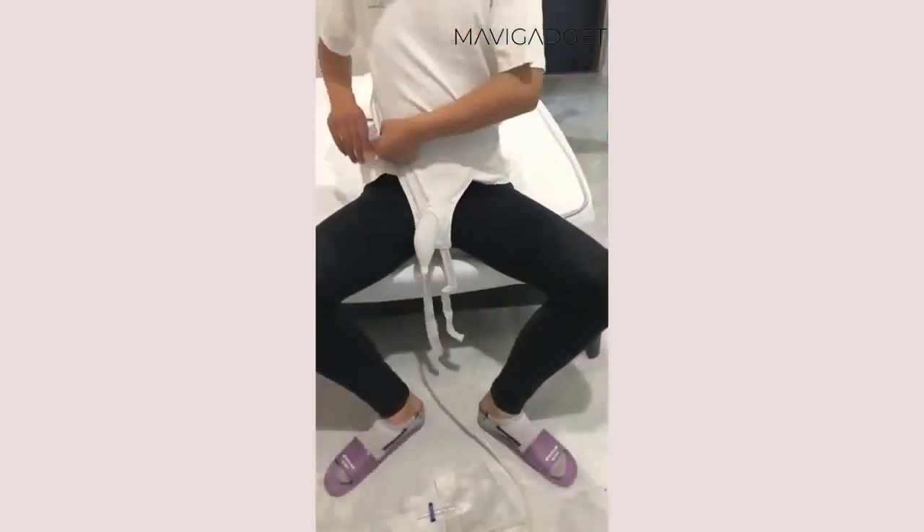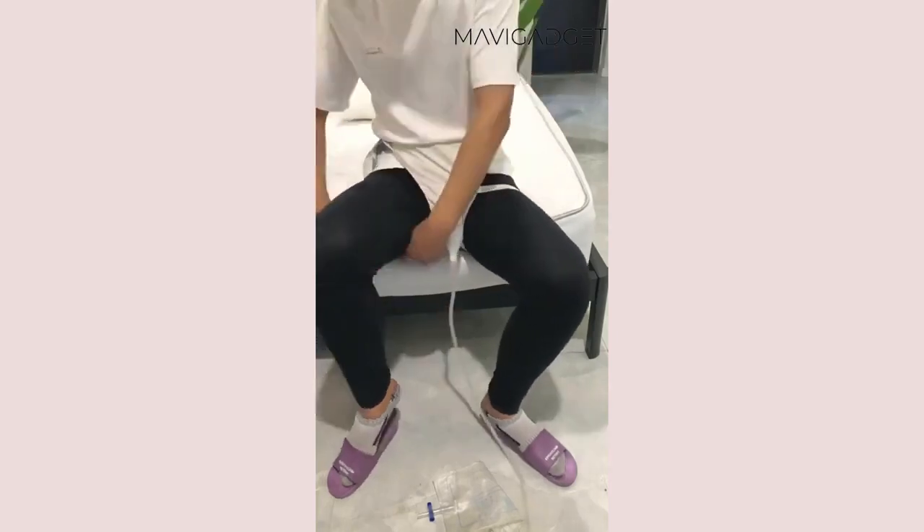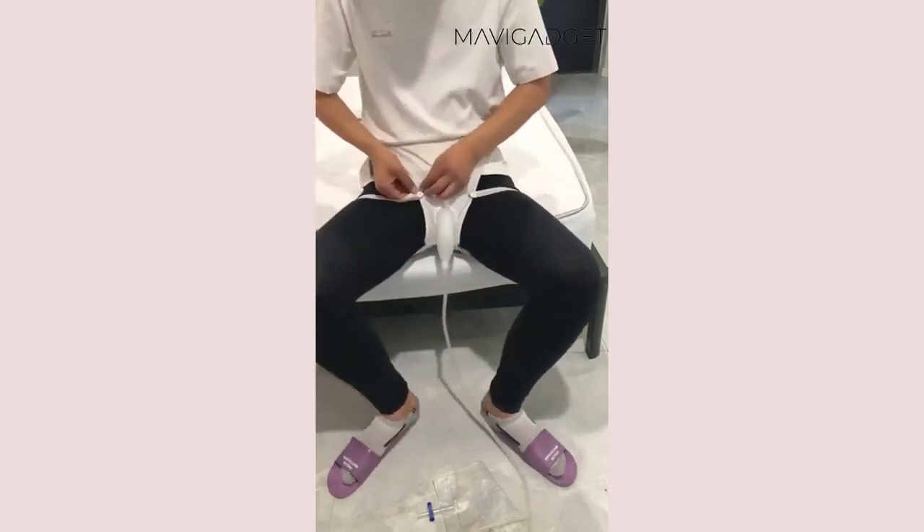This reusable urine collector underwear is a blessing. Medical grade, leak proof and odor resistant. It ensures dignity and comfort for our elders.